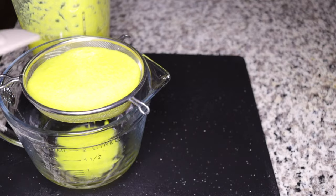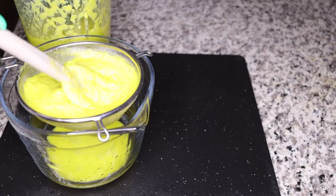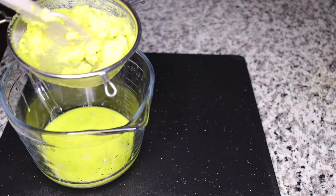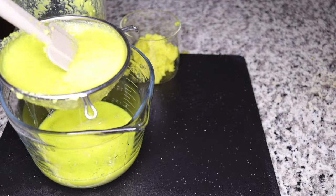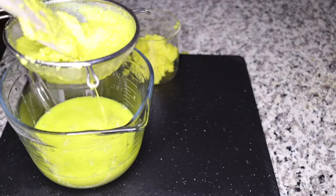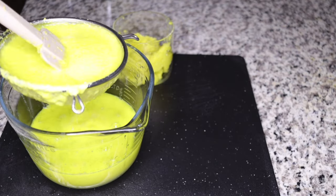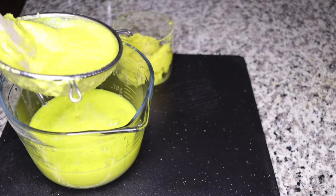Once blended smooth, use a strainer to strain the juice out. You can see it's really thick and concentrated because you didn't add a lot of water — you have it in the most concentrated form. Squeeze everything through a strainer, coffee bag, or cheesecloth.